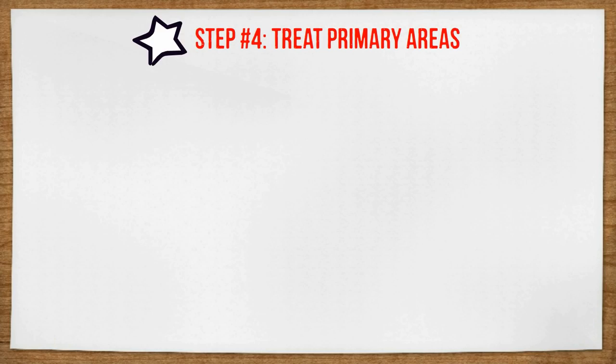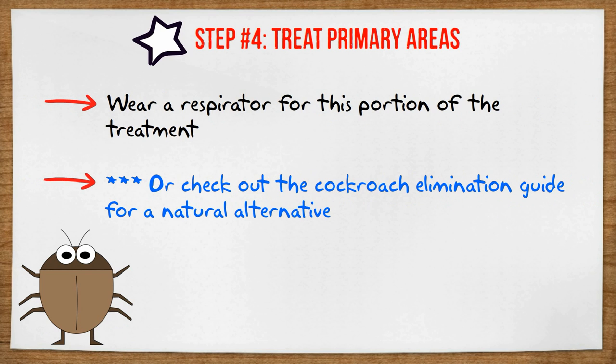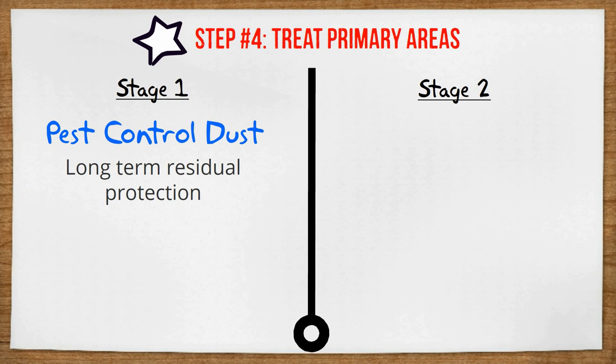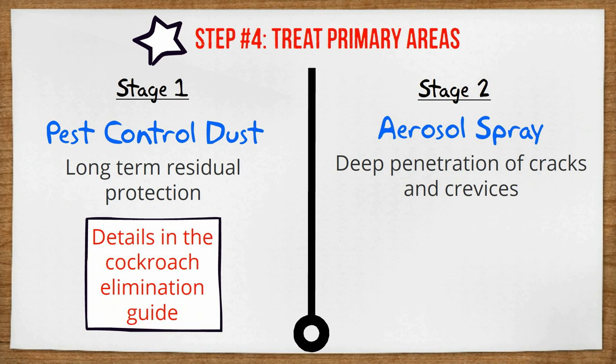Step number four: crack and crevice treatment in the primary areas. In step two we identified all of the cockroach hot spots — now it's time to get rid of them. It is important that you wear a respirator to protect yourself for these two treatments. We're going to treat these areas in two stages. First, we're going to use a pest control dust, which will give us long-term residual protection. Apply the dust with a hand duster to all possible cracks and crevices where they may be hiding now or in the future. For stage two, we're going to use an aerosol cockroach spray for deeper penetration. This product will kill roaches the fastest and also flush them out of their hiding places, so as they flee these areas they'll run into the other control methods that we applied.